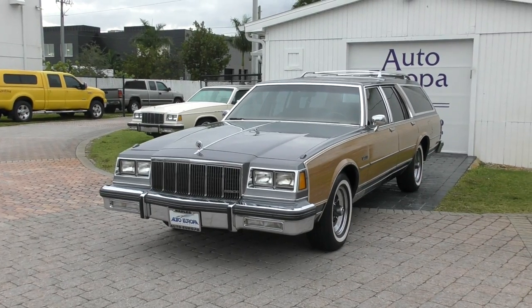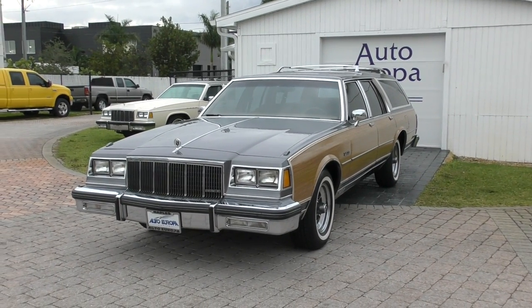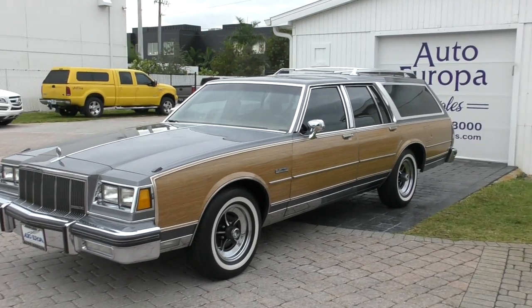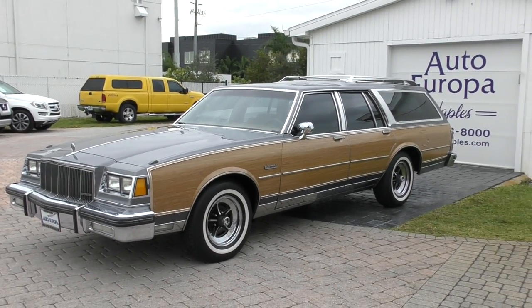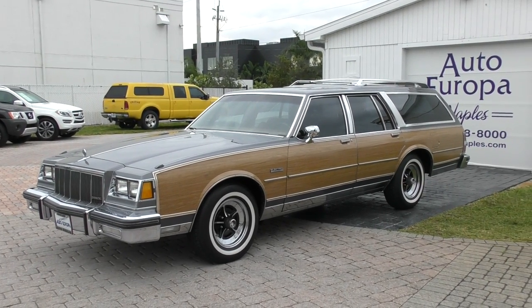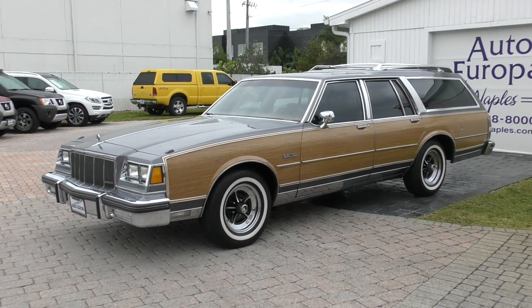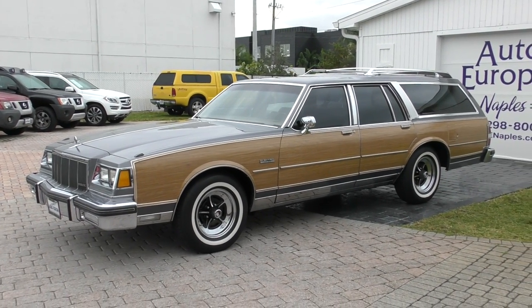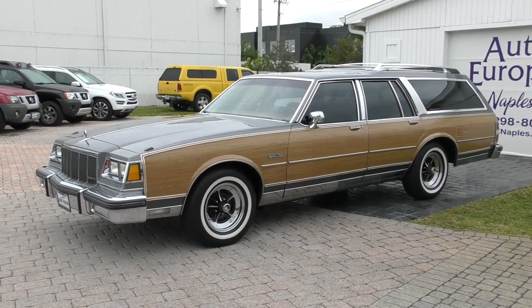This thing is absolutely gorgeous. It has the classic wood grain look. Obviously at a certain point carmakers went away from using real wood and went to basically contact paper. But it does add a certain amount of charm to the car. I'm very happy to see that this has those Riviera Sport wheels on it — that's one of my favorite wheels of all time.